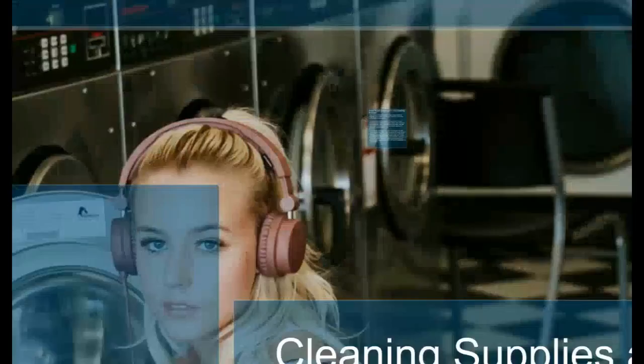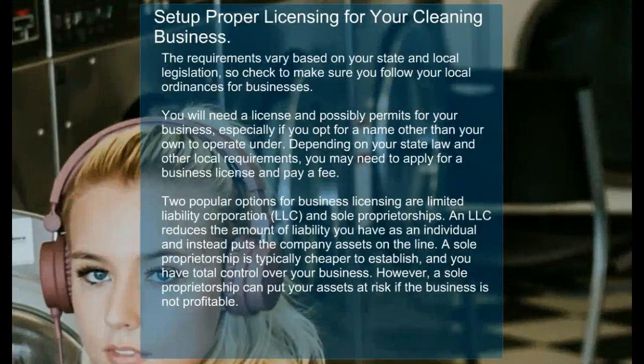In order for you to start your cleaning business legally you will need to set up proper licensing. The requirements vary based on your state and local legislation, so check to make sure you follow your local ordinances for businesses. You will need a license and possibly permits for your business, especially if you opt for a name other than your own to operate under.